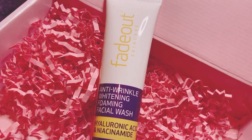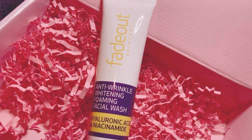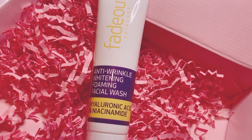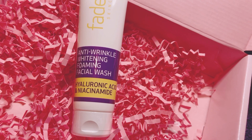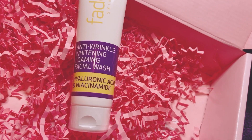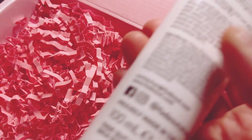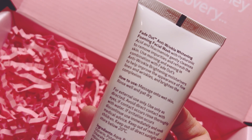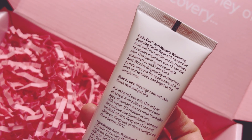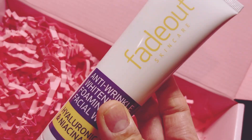The next item is an anti-wrinkle brightening foaming facial wash. It's formulated to brighten and even skin tone and complement a pro-aging skincare regime. It contains hyaluronic acid and niacinamide, which is great. It gently cleanses to remove impurities and refresh the skin. Use it morning and evening in combination with the Fade Out anti-wrinkle brightening moisturizer. This is 100ml.